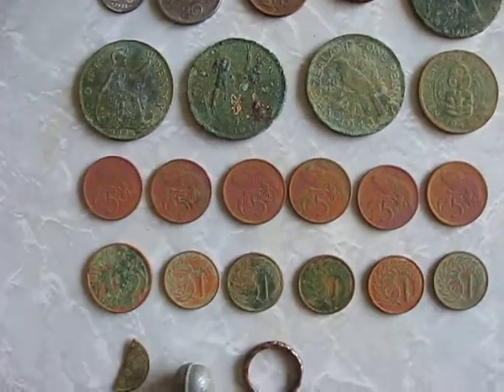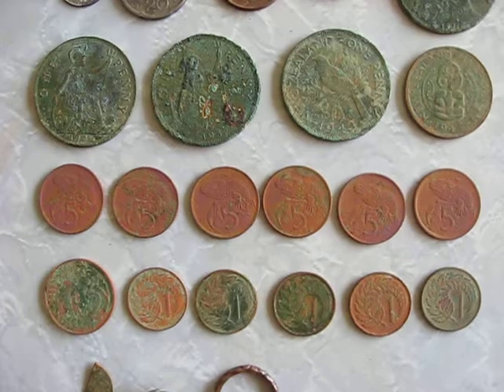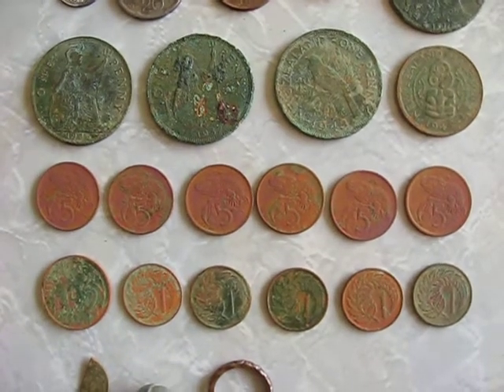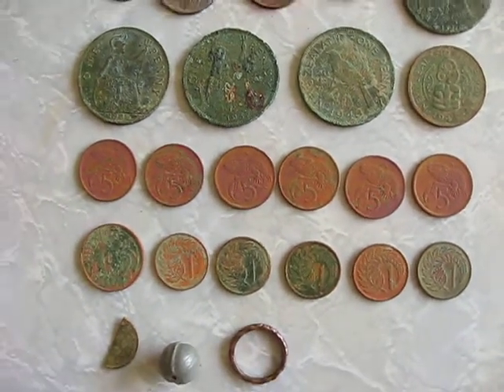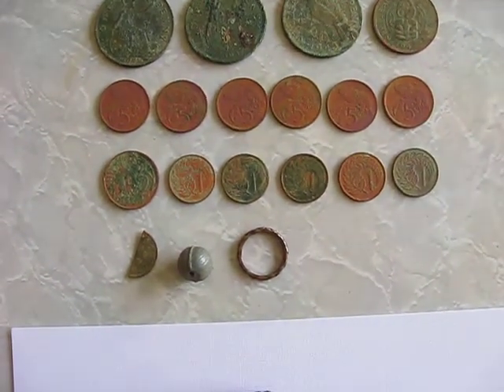I found six 5-cent coins — they read around 33 to 35 on the ID of the Fisher F2 metal detector. I also found a 2-cent coin and five 1-cent coins.